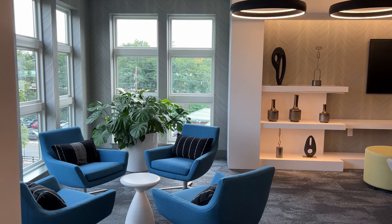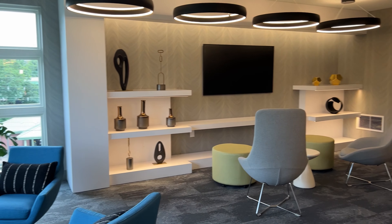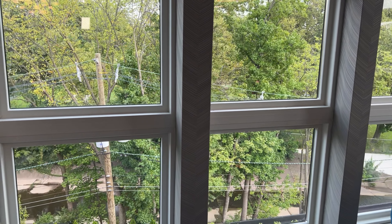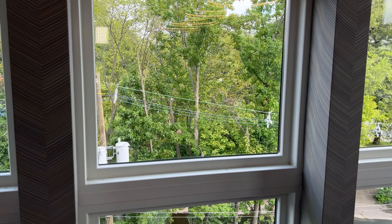This is so aesthetically pleasing — so cute. And you can also look out from here. Nice little greenery.